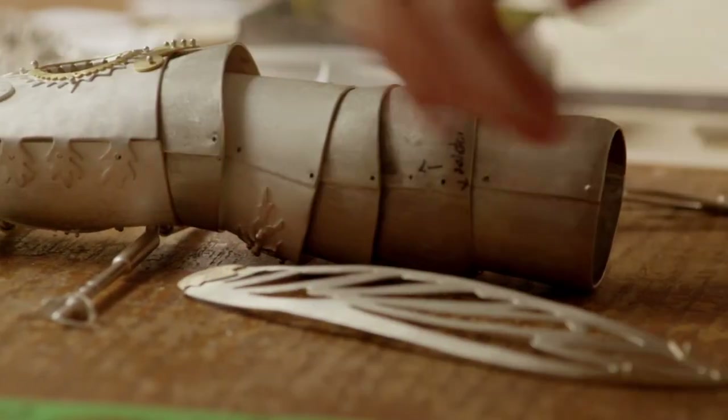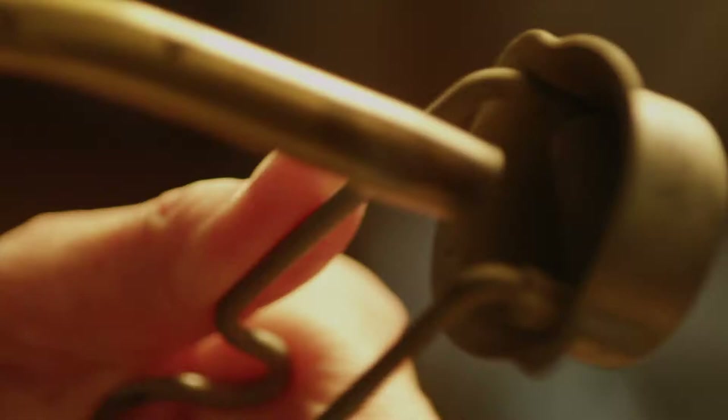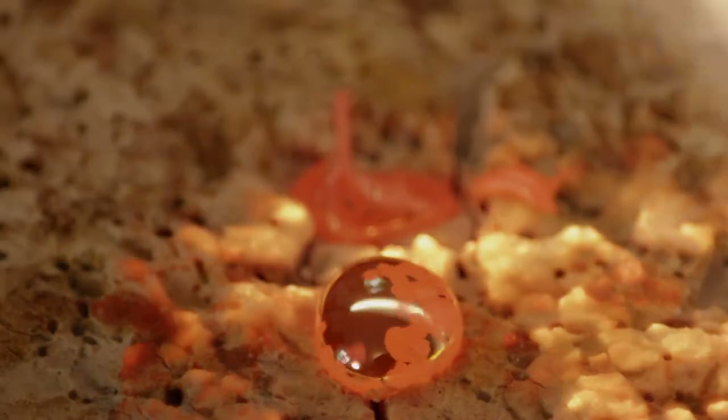I'm Elizabeth. I work with metal — hammer it, drill it, cut it, saw it, heat it up, melt it — and I make insects.